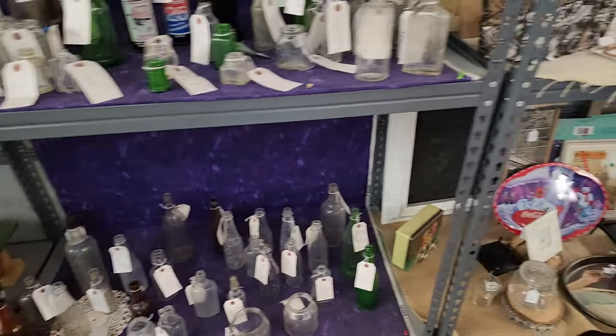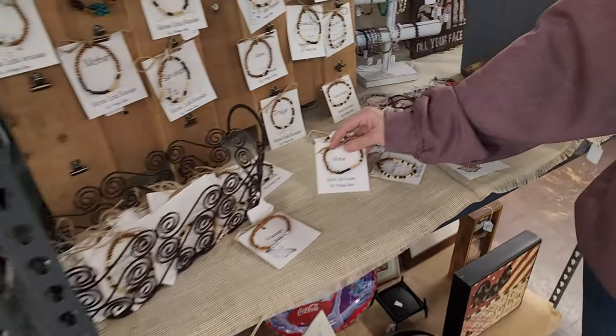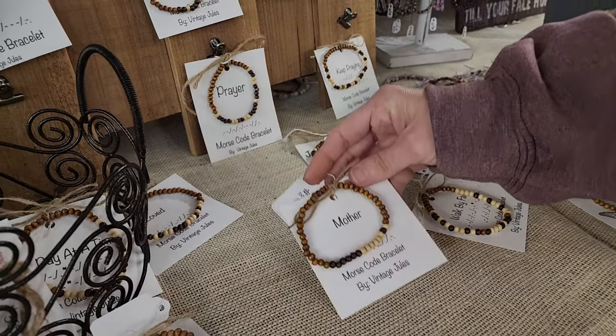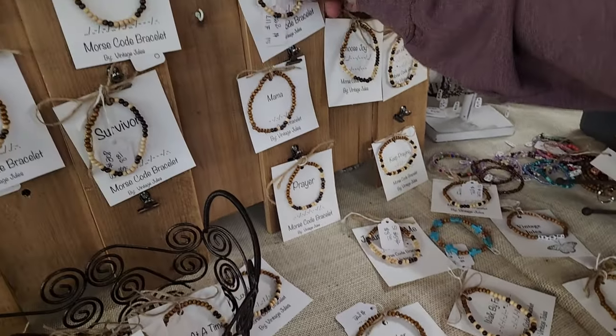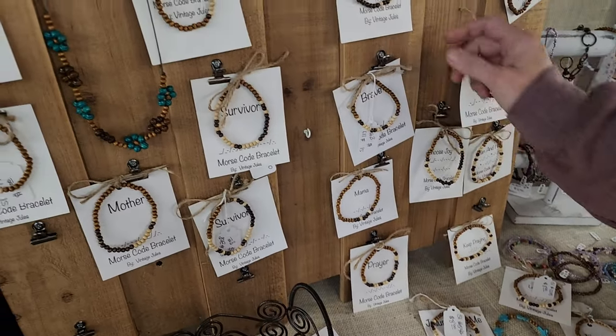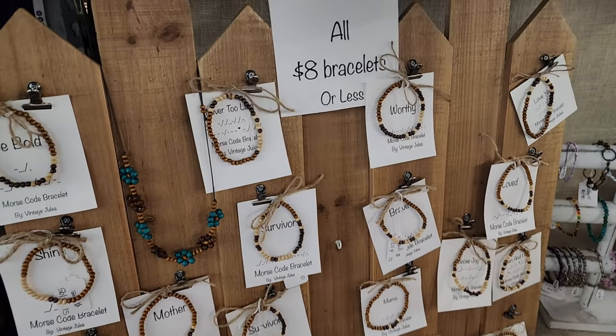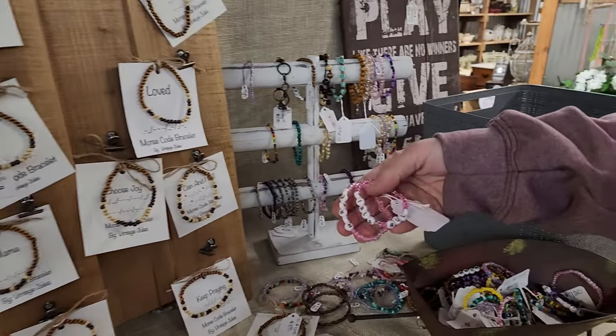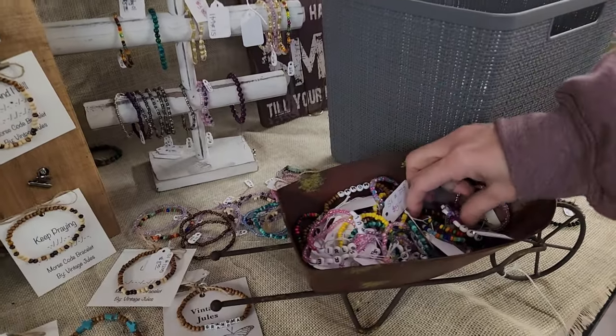And then here we have Vintage Jewels. She does the Morse code bracelets, and these are always great gifts too — brave, worthy — and they're all in Morse code. I think that's really neat. And then she also does these little kids bracelets that are super cute.